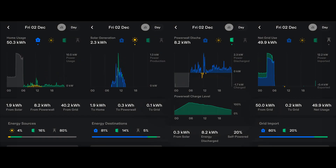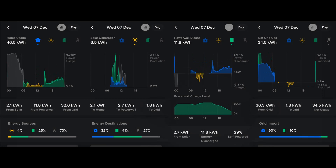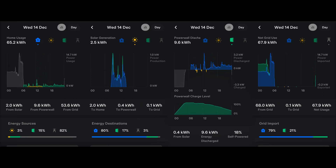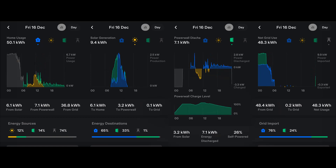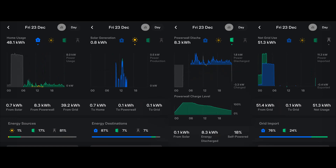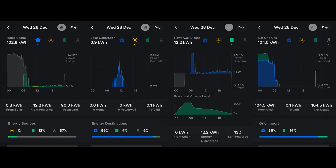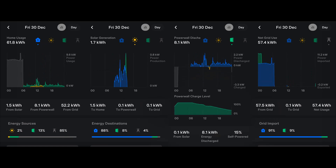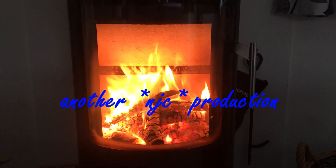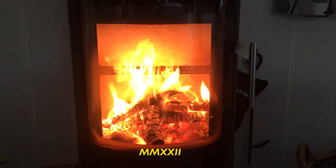That's all for this month. I'll leave you with the information laid in graphs from the Tesla app for each day of December, and wish you a Happy New Year and falling energy prices.